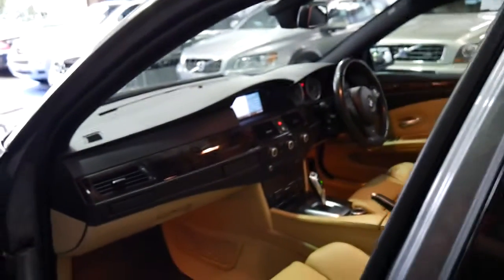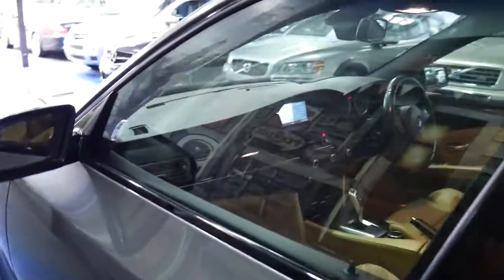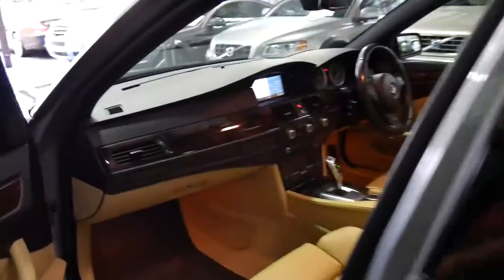And being a 540, naturally it's got the V8 engine. It's got a very good service history too, which I think we should actually have a quick look at.